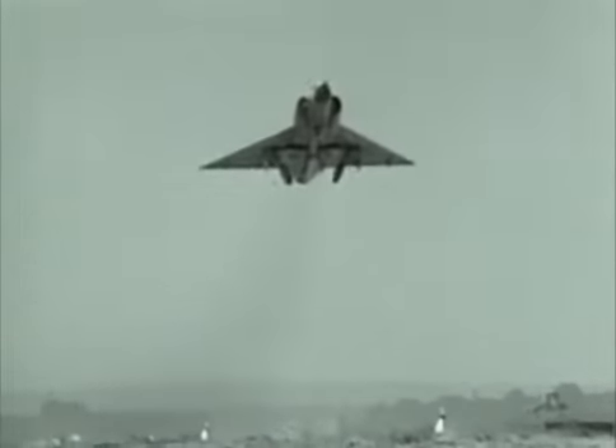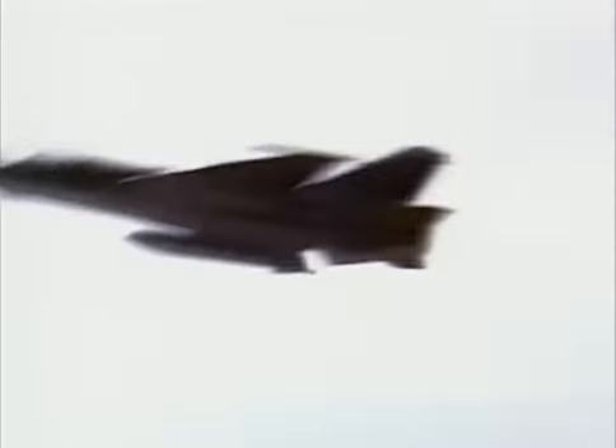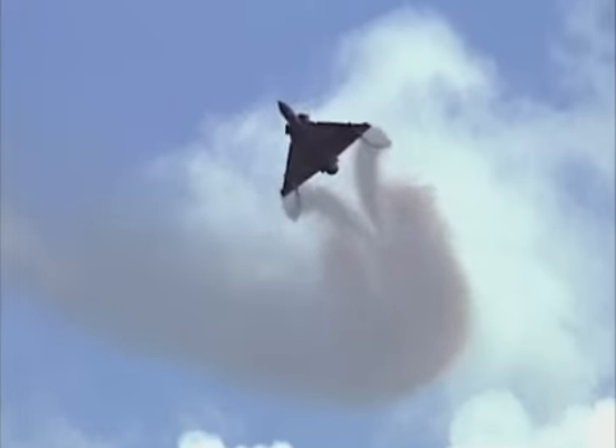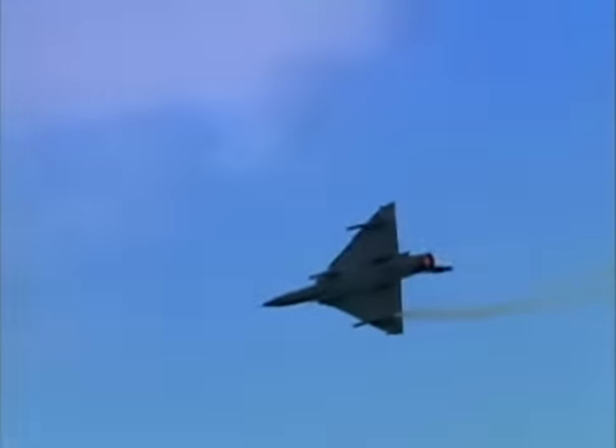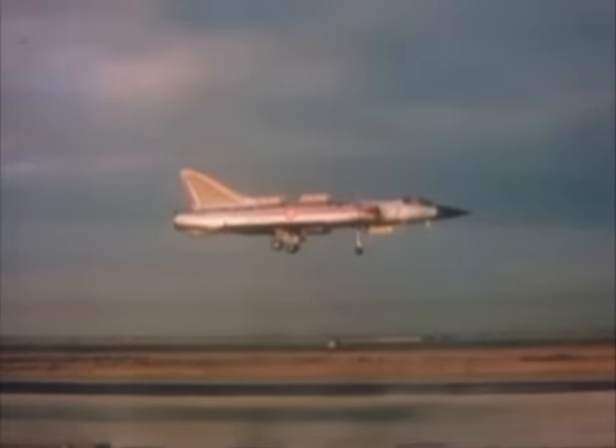It has flown into combat from South Africa to southern Iraq, yet its greatest challenge is obsolescence. Across five decades, through generations of models, the Mirage has survived. The secret to its success: a far-sighted company that designed the shape of planes to come.